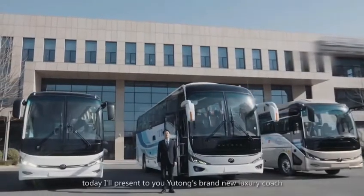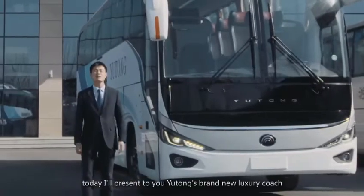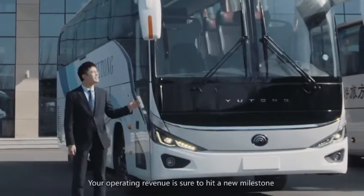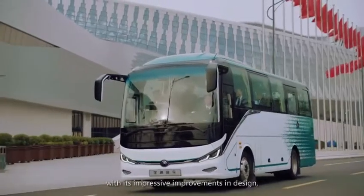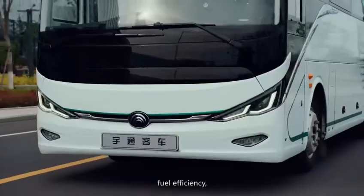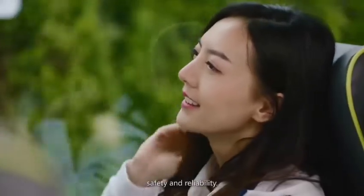Hello everyone, today I'll present to you Yutong's brand new luxury coach developed for international markets. Your operating revenue is sure to hit a new milestone with its impressive improvements in design, driving experience, fuel efficiency, ease of maintenance, safety and reliability.